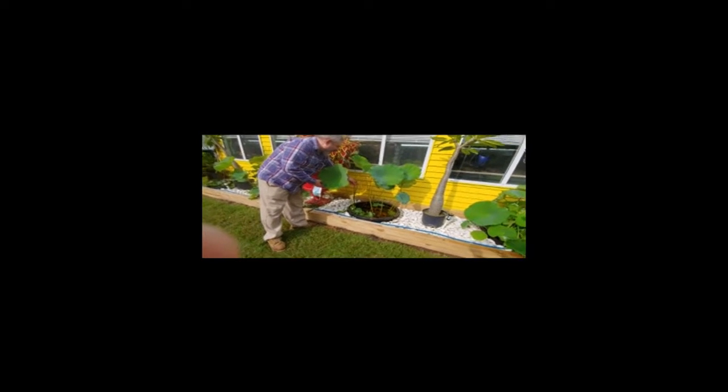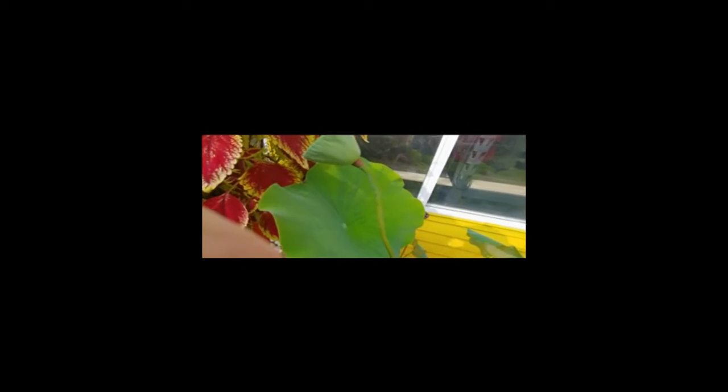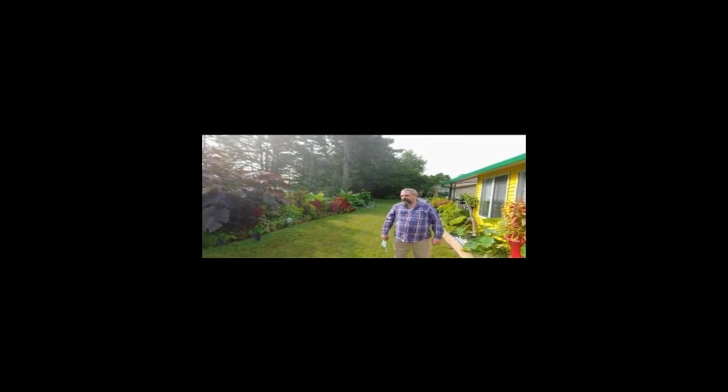Over here. So that flower will end up looking like that. That'll be the size of it. And the seeds just came up. That flower will end up being the size of a head of lettuce.